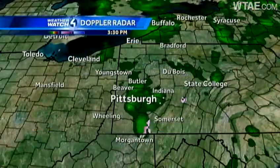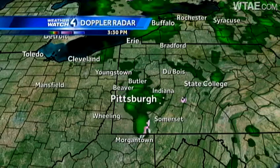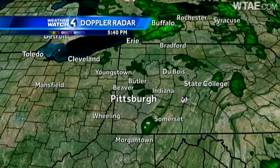The weather will be a little nicer on Election Day next Tuesday. Right now, we have clouds and a few scattered showers around. Looking at Weather Watch 4 Doppler radar, you can see the scattered showers — just an occasional shower or two moving through, along with some drizzle and mist that has been around primarily.